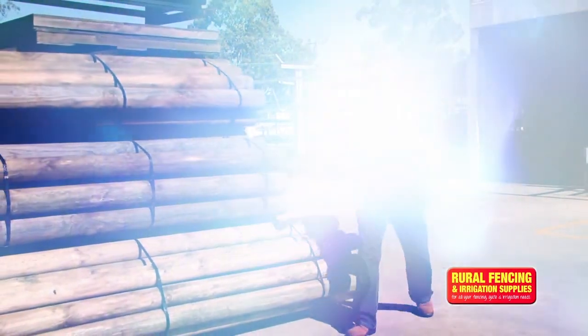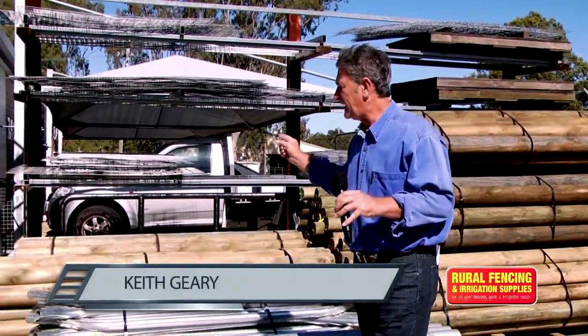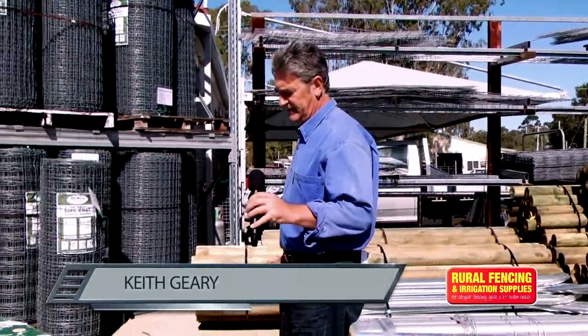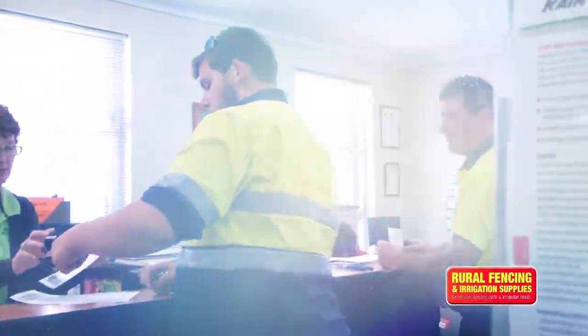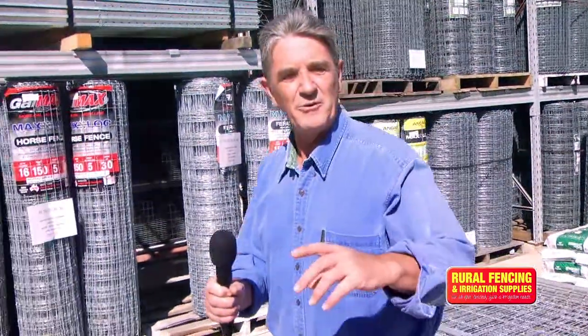Rural fencing supplies here at 2 Davison Street in Maddington is your one-stop shop for all your posts, gates and fencing needs. Danny and Julie Woodham and their team have not only been providing the very best prices but fantastic service, and it's that fantastic service that keeps bringing people back.